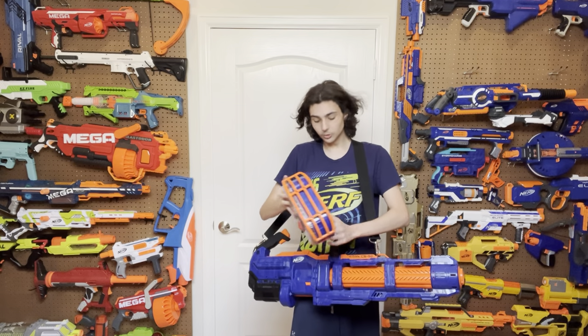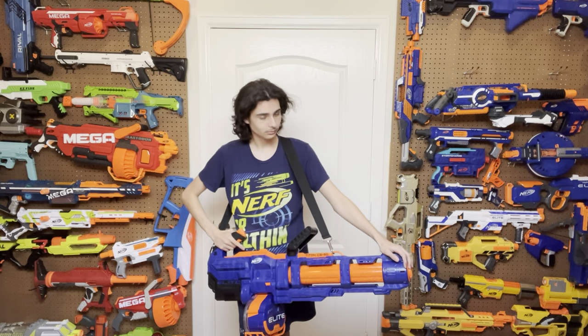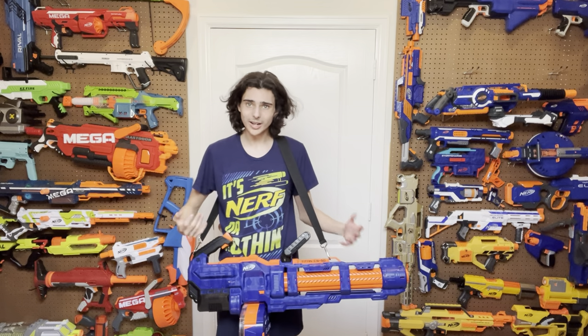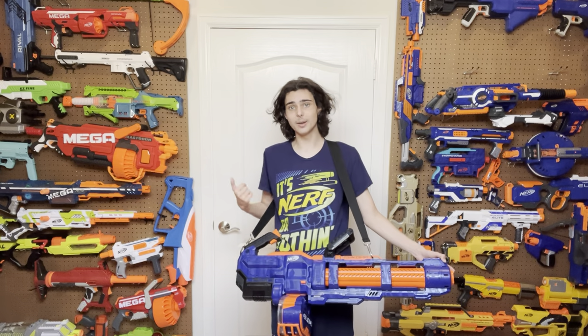Another thing I want to mention is the rev up time and the rate of fire. It has about a two second rev up time, which is honestly pretty fast for a stock Nerf flywheeler of this size with this much going on. Remember, this thing only uses 4D batteries — that is two less than the Mastodon, the Rhino Fire, the Vulcan, or even the Stampede. And this blaster revs up faster than all of those, well except the Mastodon — the Mastodon revs up almost instantly.